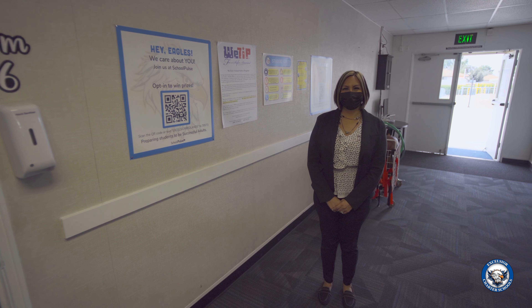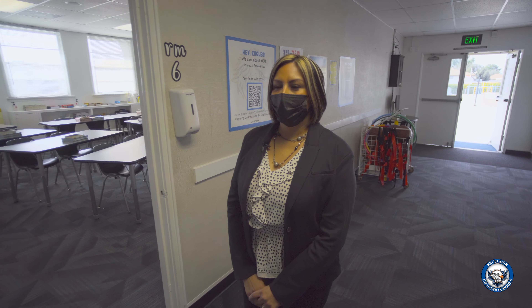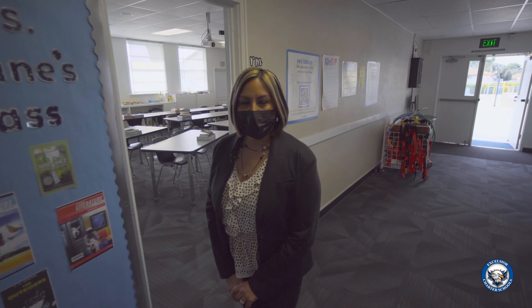We offer many classes on campus, but students are able to take some of these classes independently at home. We also have the dual enrollment program, which gives students the opportunity to take college classes while still in high school.